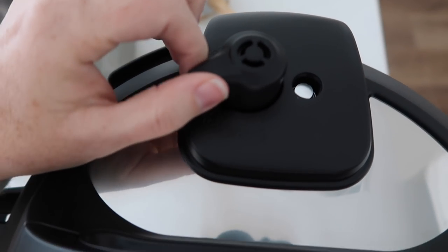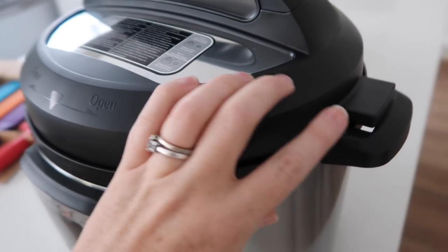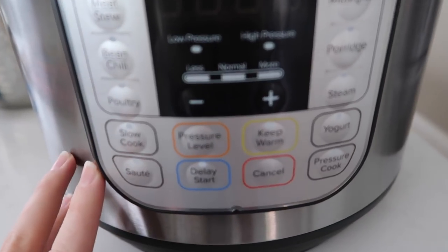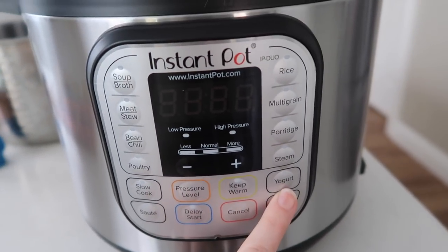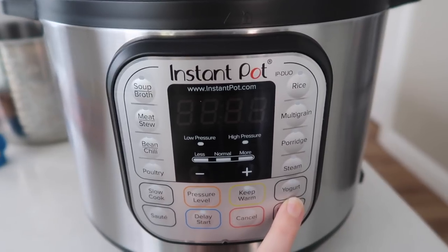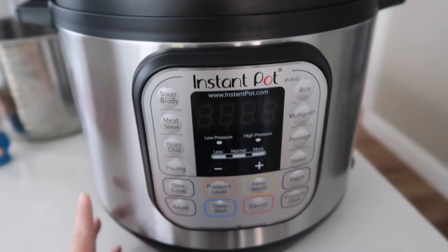The new Duo still has the same features — you can quick release and do venting, it will work great. One new thing it has is a little lid handle where you can rest your lid. It doesn't have a manual button, but it does have a pressure cook button which is the same thing. It also has a yogurt button which I'm going to try out in a few weeks. I really think any of the Instant Pots are wonderful.